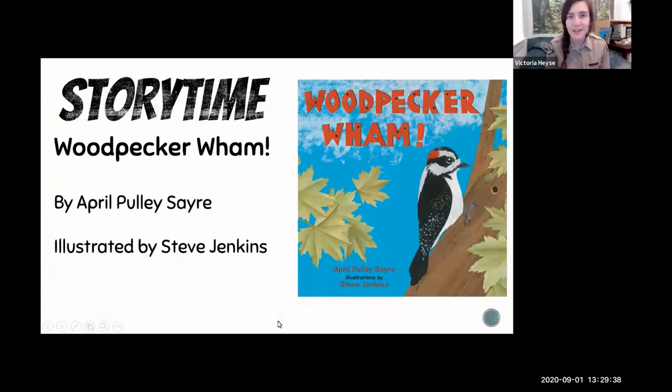The way our program today is going to work is I'm going to start off by reading a children's book. The name of this book is Woodpecker Wham — you can see the picture in the slideshow — by April Pulley Sayre, illustrated by Steve Jenkins. It's a really fun children's book with great examples of species we may see here, though a couple are only found on the East Coast. The book talks about adaptations and behaviors, and then I'll elaborate more on those and talk about local species here in Santa Clara County Parks.